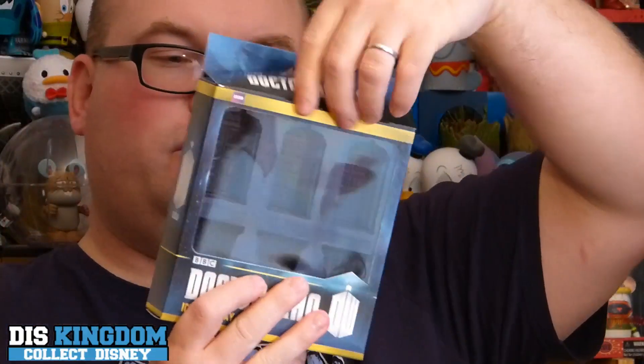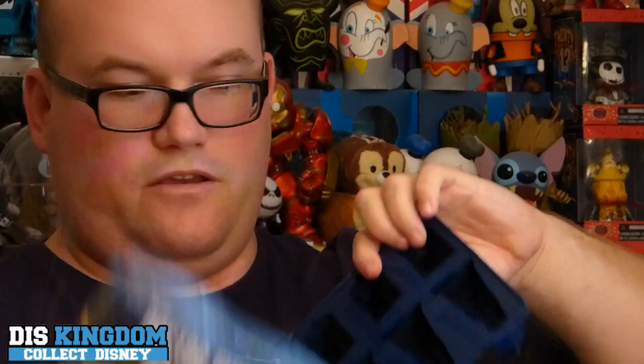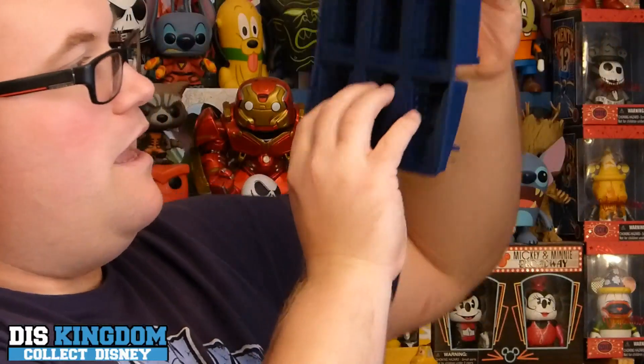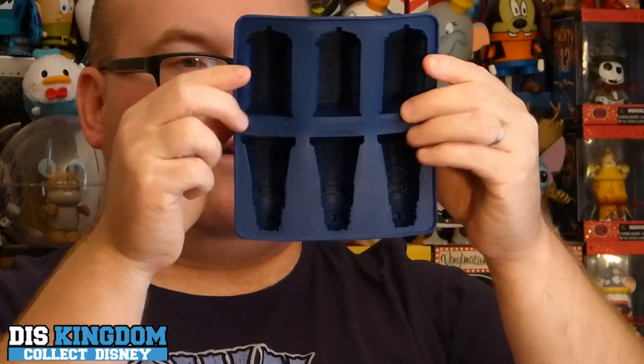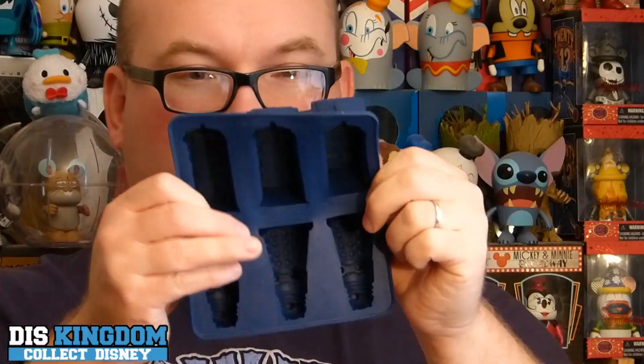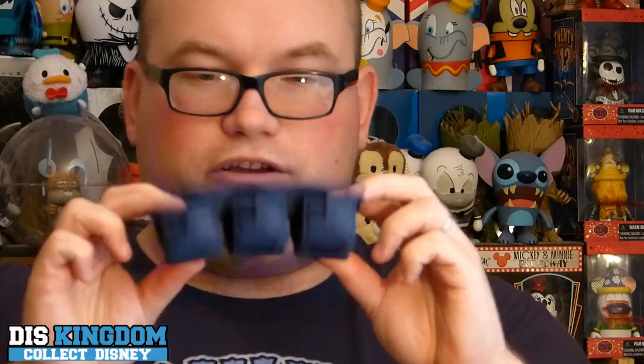We also have — hey, this is quite cool — a Doctor Who ice cube tray! You literally fill it up with water, freeze it, and you end up with a Dalek or a TARDIS. That's going to be really cool. I am actually a big Doctor Who fan, so I like that. I like the fact that it's rubber, so it's a lot easier to get the ice cubes out than with the big plastic ones. Great for drinks and stuff.